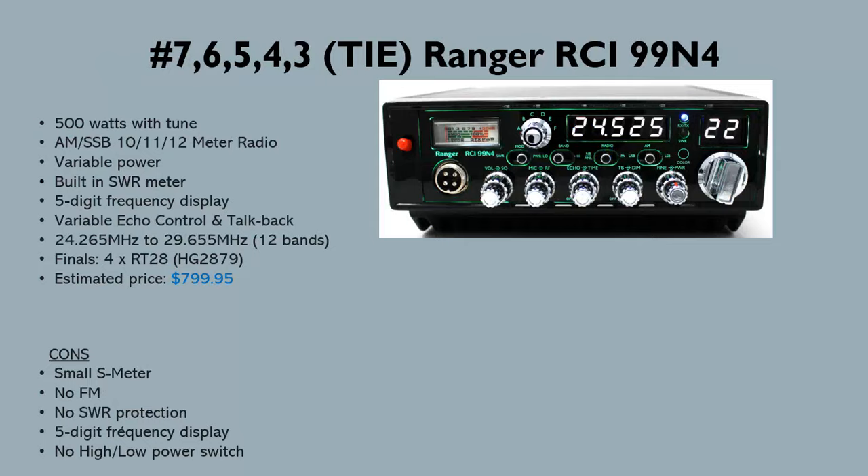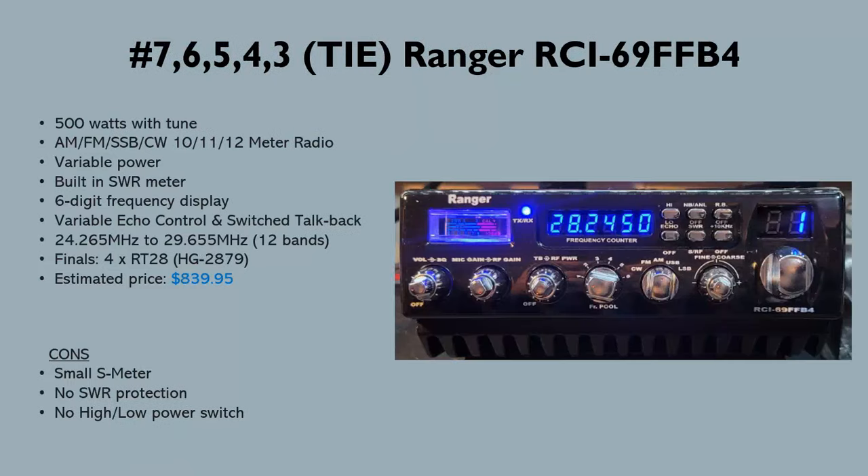Next on the list is the Ranger RCI 69 FFB4 at around $840. It also has four HD 2879s and is also around 500 watts with a tune. Interestingly, there are three versions of this radio.